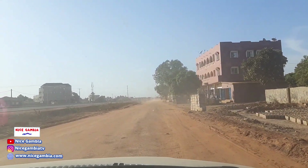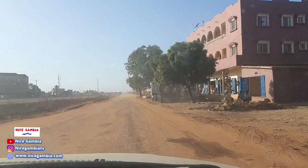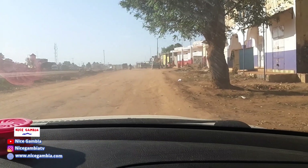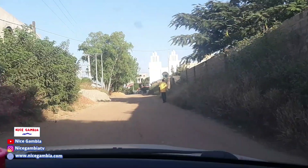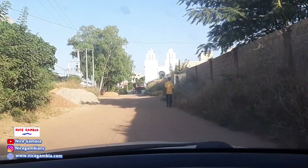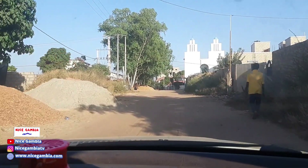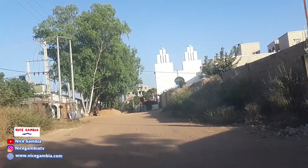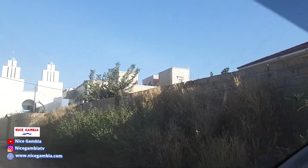We are almost at the coastal road — about nine minutes away. Okay, so we are inside Jabal now. This is where we're going to be dropping the eggs, and you can see this area is really coming up with nice buildings everywhere.